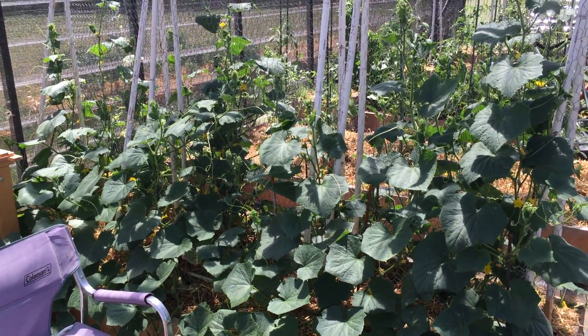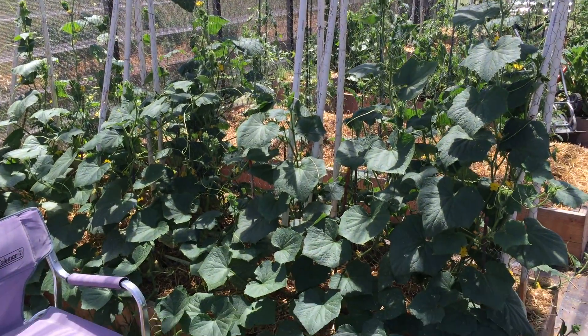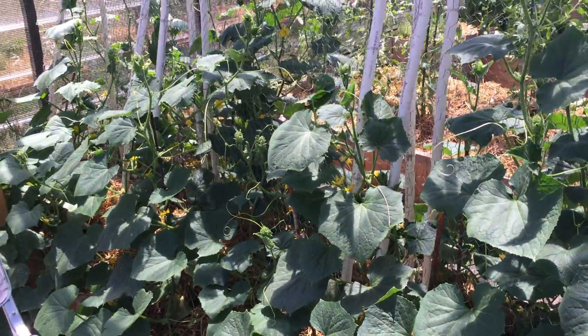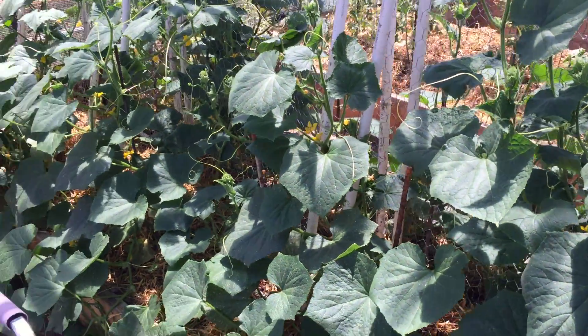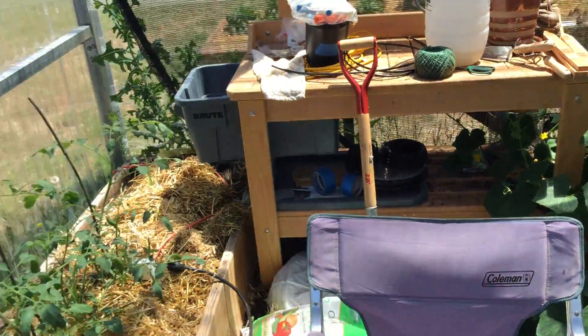The cucumbers appear to really love it here — they're going to town. They are about five to six feet tall, blooming like crazy, with really dark green leaves. So we're going to have pickles, salads, you name it. There are about a dozen plants, so we won't have any shortage of cucumbers.